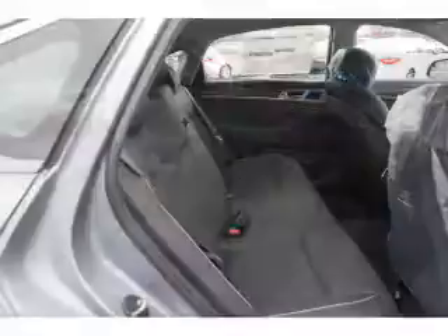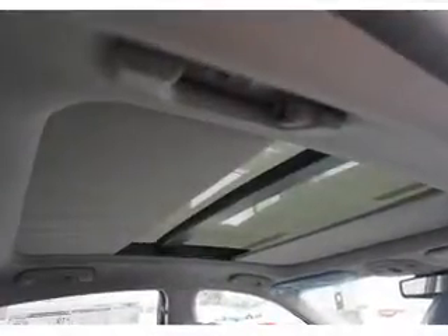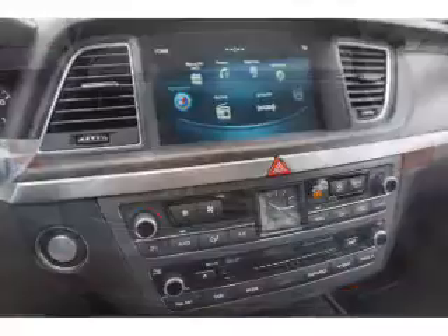Inside you'll find heated steering wheel, heated seats, Bluetooth connectivity, digital radio, Sirius XM satellite radio, and auxiliary input, remote start, steering wheel controls, push-button start, and automatic climate control.